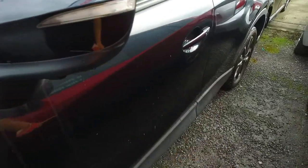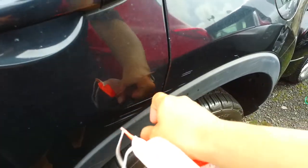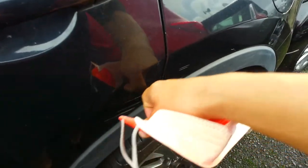We've got a mark here on the wing area. A couple of fine scratches down here, and a few deeper ones just over here, mainly over here actually.